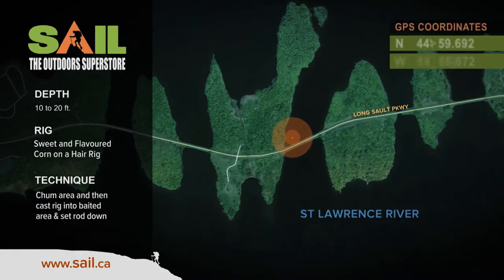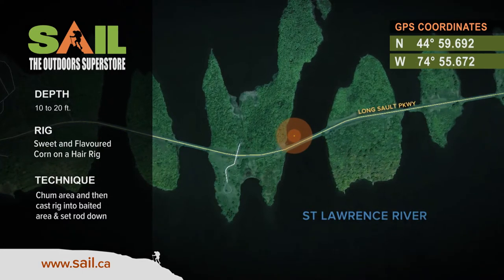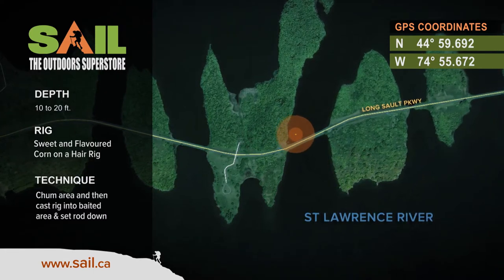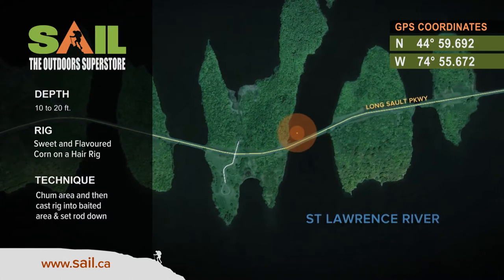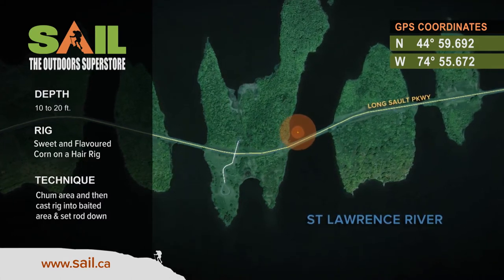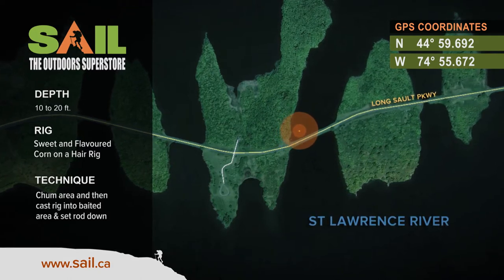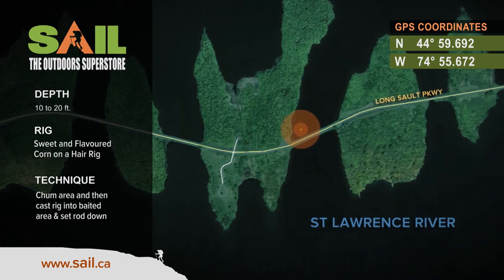Today's hotspot is located in what's referred to as the carp capital of Canada — the Long Sioux on the St. Lawrence River. The waypoint on your screen will get you there. Feed this area with pre-boiled corn, back off at least 100 yards if you're in a boat, drop your power poles or your anchor, and wait for these drag-ripping golden monsters. A combination of sweet flavored corn on a hair rig is a great presentation for carp here. This hotspot can also be accessed by shore. For more hotspots like this one, check out fishincanada.com.